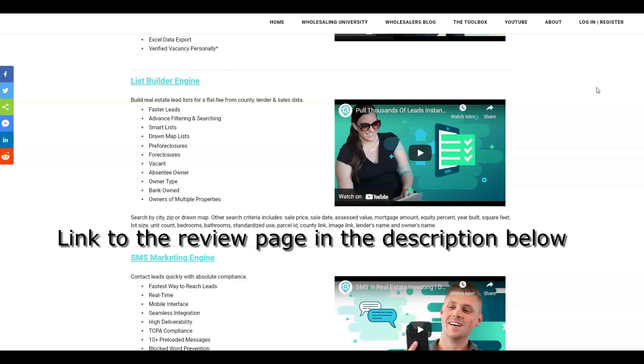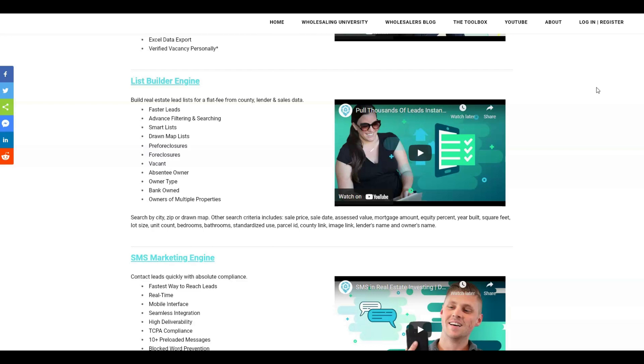It gives you so many options of what you want to look for: pre-foreclosure, foreclosure, vacant, absentee owner, any owner type — if you're looking for corporations or privately owned, bank-owned properties, owners of multiple properties. You can also search by zip code, by city, or draw the area on a map. Other search criteria include sales price, sales date, assessed value, mortgage amount, equity percent, year built, square footage, lot size, unit count, bedrooms, bathrooms, standardized use, parcel ID, county link, Google Maps image link, lender's name, and owner's name.